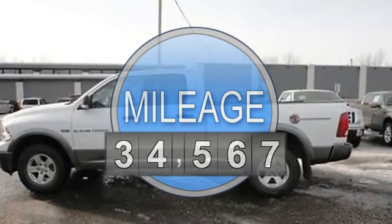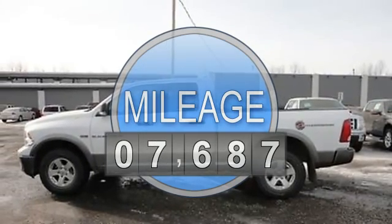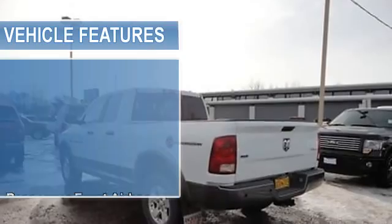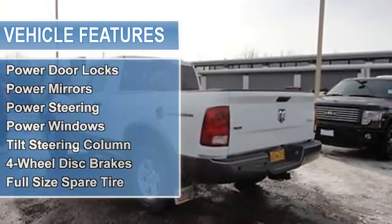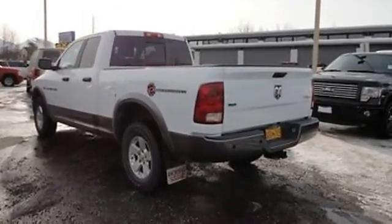3.7-liter 6-cylinder 210HP engine. Passenger front airbag, side impact airbag, auxiliary jack for MP3 players, premium speakers, single CD player, air conditioning.